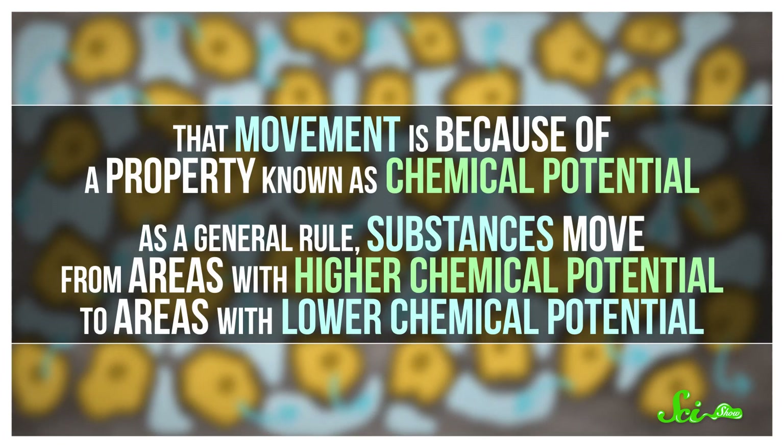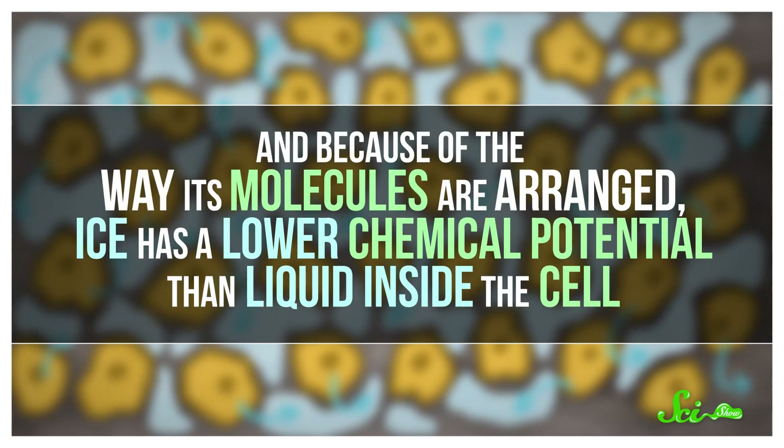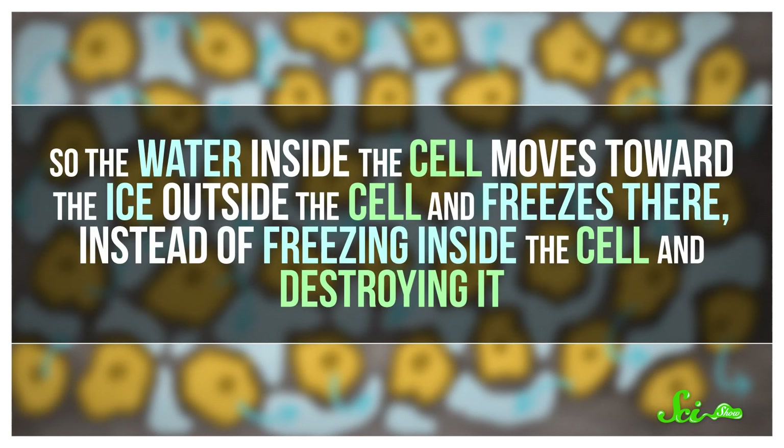That movement is because of a property known as chemical potential. As a general rule, substances move from areas with higher chemical potential to areas with lower chemical potential. And because of the way its molecules are arranged, ice has a lower chemical potential than liquid inside the cell. So the water inside the cell moves towards the ice outside the cell and freezes there, instead of freezing inside the cell and destroying it.